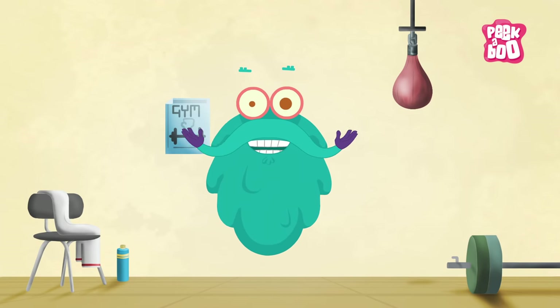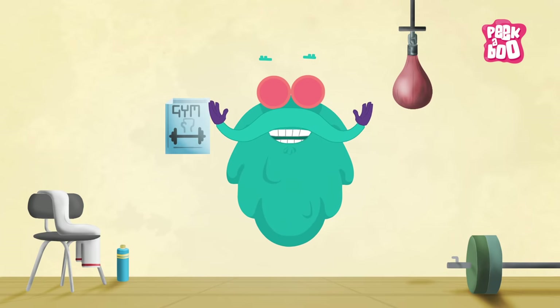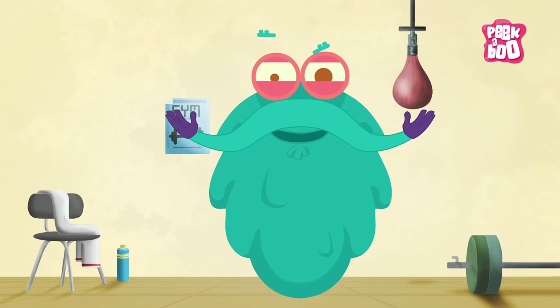Trivia time! The lungs are the only organs that can float on water. A person breathes approximately 20,000 times in one day. So friends, didn't you just gasp and grasp all the facts? This is me zooming out!